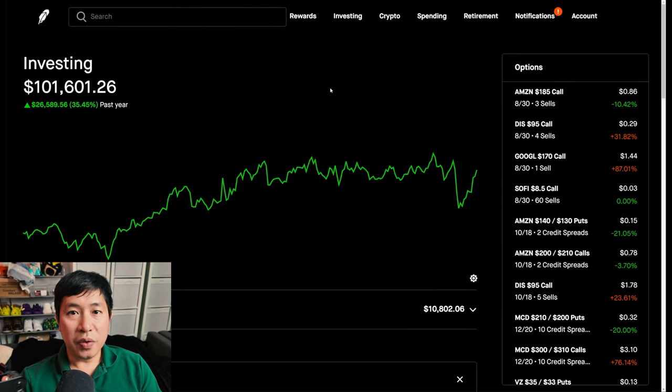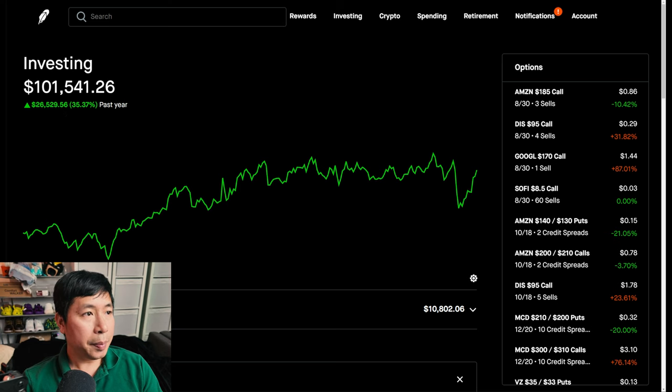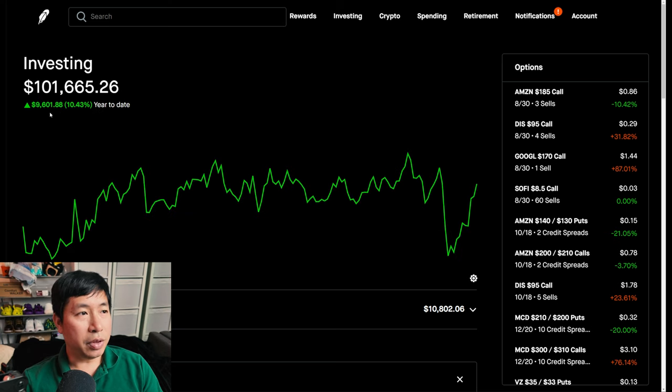Hello everybody. In this video, I am going to give an update on my portfolio. Right now, my portfolio is worth $101,541.26. In the past year, I am up $26,529.56. Year-to-date for the year 2024, I am up $9,601.88.